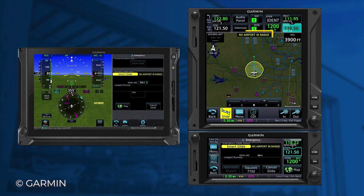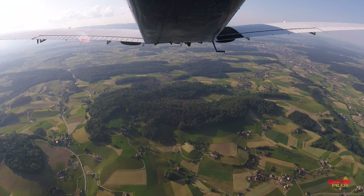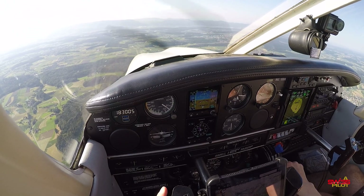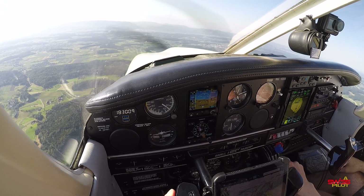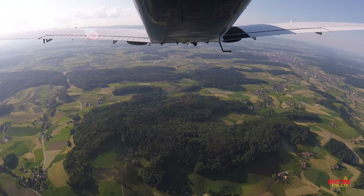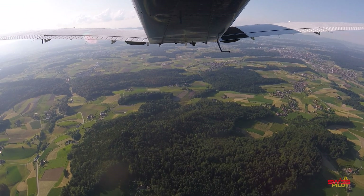If no airport is in range, you'll see a message on the navigator informing you there is no airport in range. For those just trying the system during a simulation as we're doing here, your old flight plan before activation is automatically restored once you hit Cancel Glide. If you want to learn more, find a link to Garmin's introduction video in the video description.